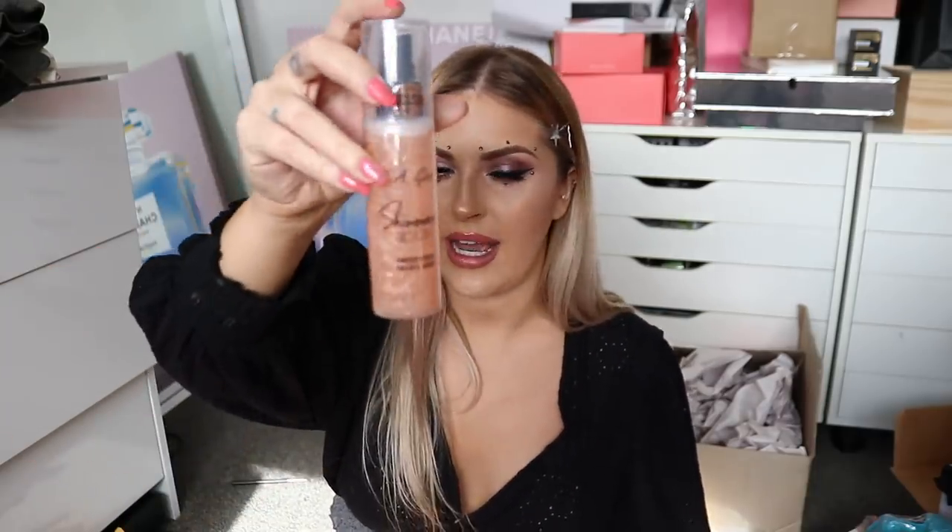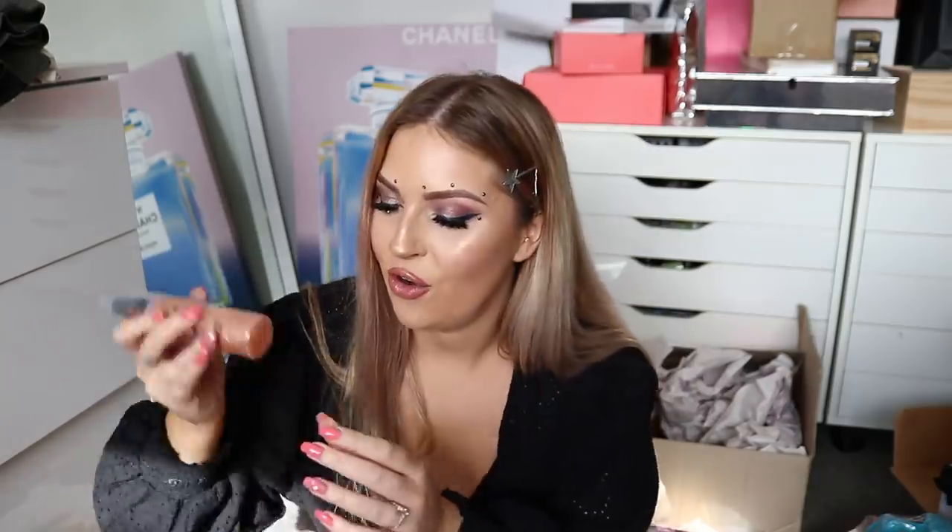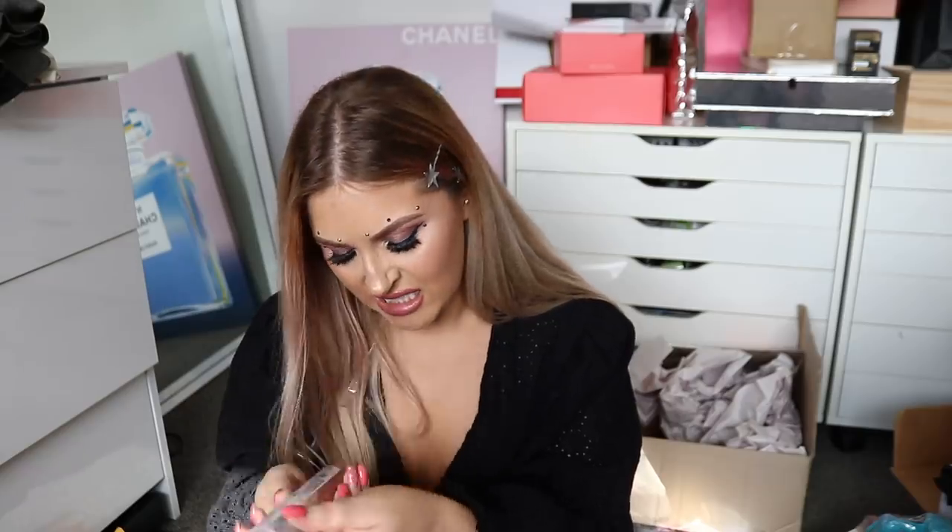Next up, we have a package from LA Girl — setting sprays. There's a body spray, primer spray, setting spray, and two shimmer sprays for face and body: a lighter shimmery color and a darker one which reminds me of the Iconic London ones. I'm going to shake them up and try the shimmer one on my arm. It feels hydrating but I can't see much shimmer yet — it's not dissolving properly at the bottom.